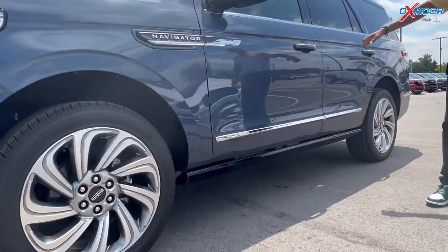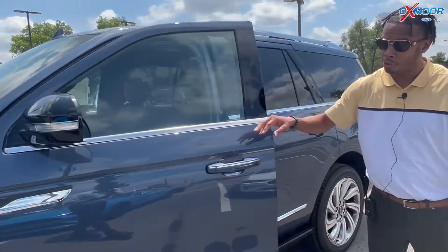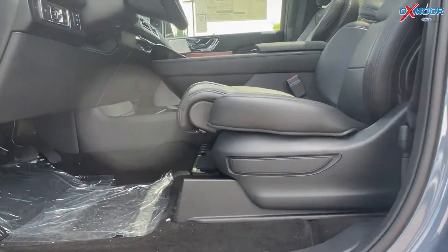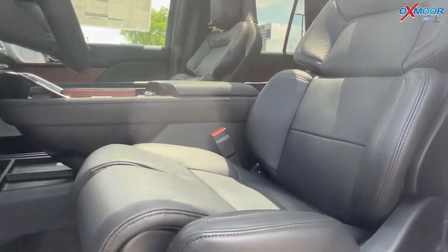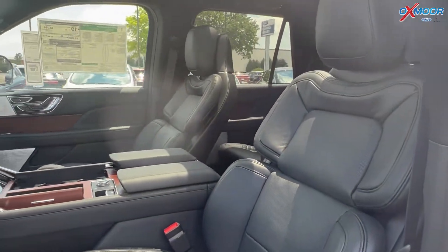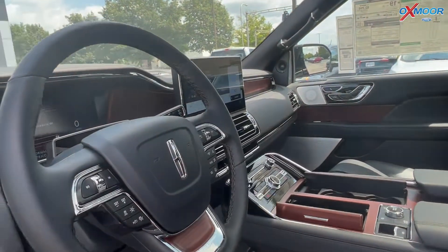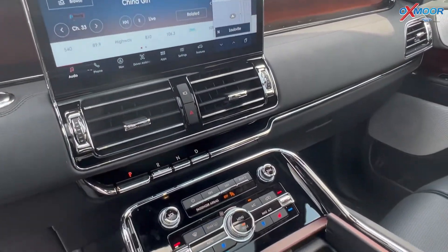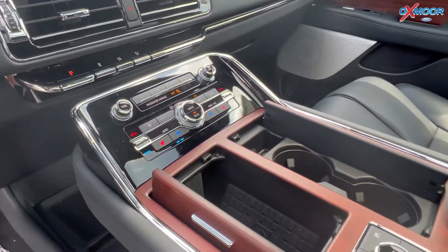Going to touch a little basis on the inside. You do have deployable running boards as well. You've got your 30-way seat adjust. You will have a heads-up display, a 12-inch monitor, heated and cooled seats, lane assist, navigation. You'll have your panoramic sunroof.